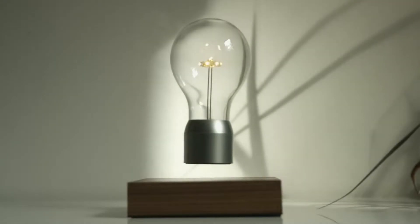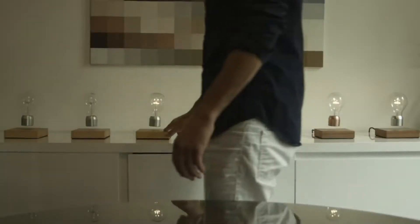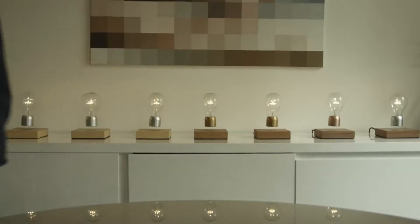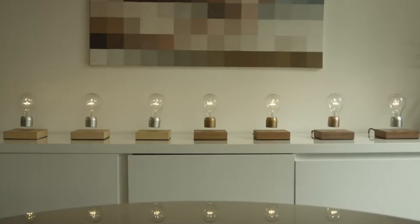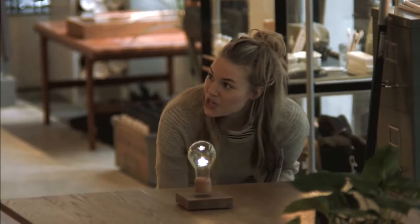Flight is a unique levitating light bulb. What makes it so unique is the fact that it hovers by magnetic levitation and it's powered through the air. Another great factor about this light is its build quality — made of oak, ash, and walnut, it's pretty durable.